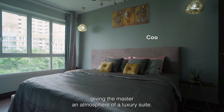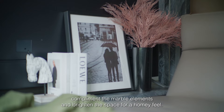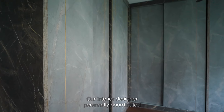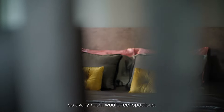Walls in a cool neutral hue complement the marble elements and brighten the space for a homey feel. Our interior designer personally coordinated different tones of white, gray, and black marble patterns so every room would feel spacious.